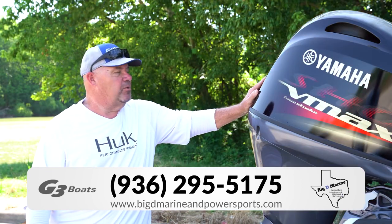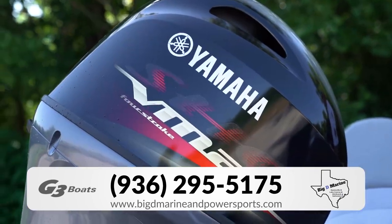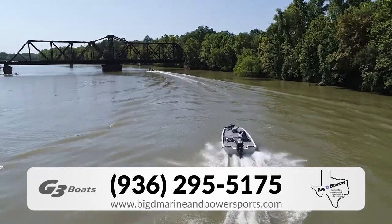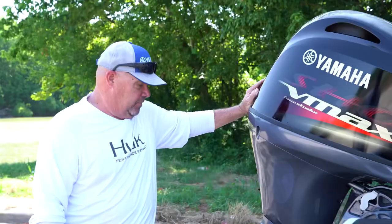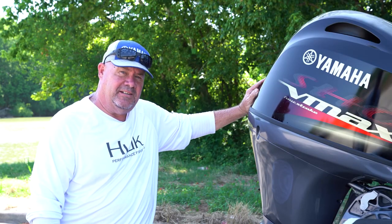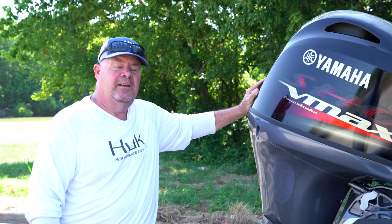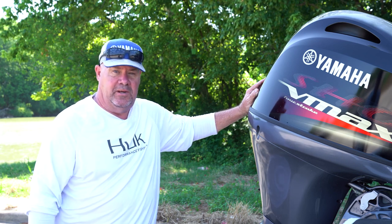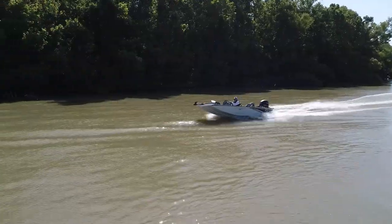I'd like to show you what's on the back of this bad boy — it's a 90 horsepower Yamaha VMAX. Should push this boat around 50 miles an hour. That's pretty much all I have for the 1710 Sportsman. My name is Steve Taylor, I'm with Big D Marine in Huntsville and we've got plenty of inventory of G3s that we need to move this year. So come on out and see us. Thank you.